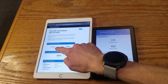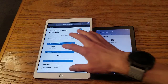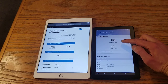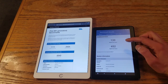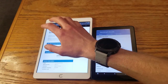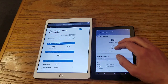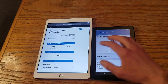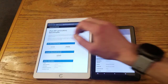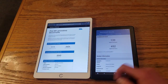Looking at Geekbench 5, the iPad scores 1111 on single core and 2424 on multi-core — way better than the Amazon, which only scores 139 single core and 452 multi-core. So the iPad scores about 1,000 more points on single core and about 2,000 more points on multi-core. This has a way better Geekbench 5 score, if that means a lot to you.